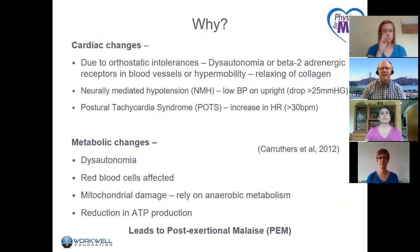Why is this happening? There are several ideas. It could be related to cardiac changes such as orthostatic intolerance, neurally-mediated hypotension, or postural orthostatic tachycardia syndrome — POTS. There's blood pressure and heart rate dysregulation, metabolic changes, changes in morphology of blood cells, mitochondrial damage and changes in mitochondrial enzymes, a reduction in ATP production, and dysautonomia. This leads to what many authors consider a hallmark of ME: post-exertional malaise.